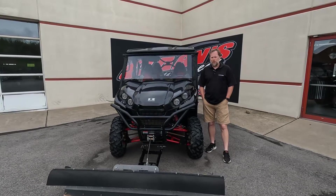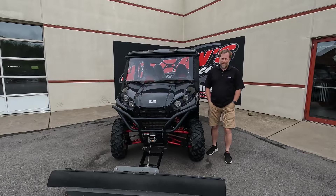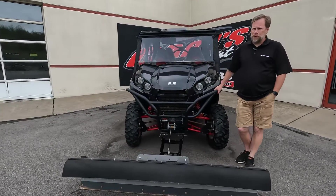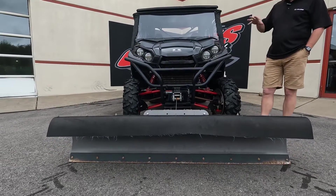Hi guys, this is Kurt at Carnes Equipment with a 2019 Kawasaki Teryx4 LE — limited edition. A local owner bought this brand new for his family and then decided to go with something else. Great machine.